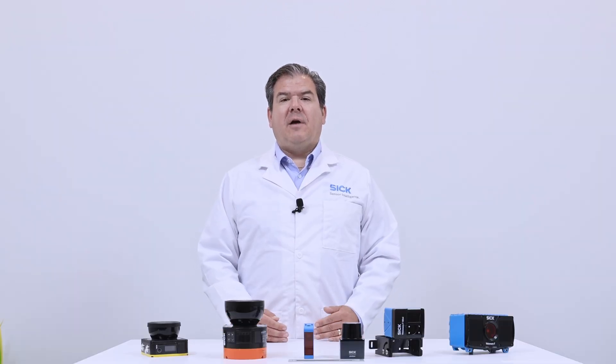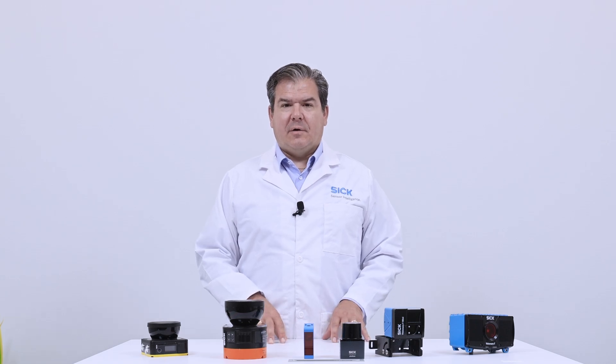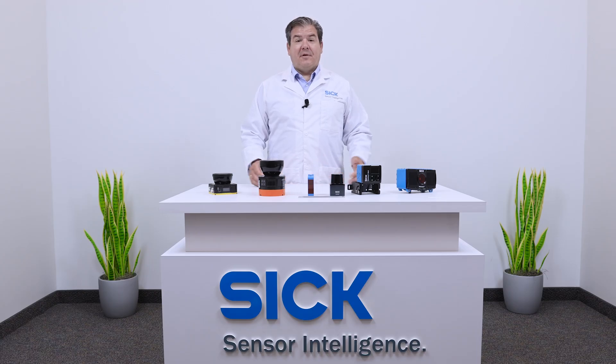Need to streamline inventory, ace quality checks, or amp up productivity? We've been pioneering intelligent automation for over 75 years. Until next time, this is SICK Sensor Intelligence. Stay smart, everyone.